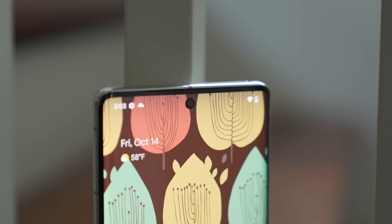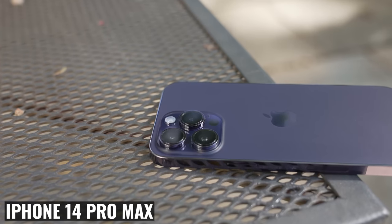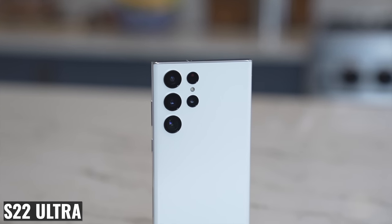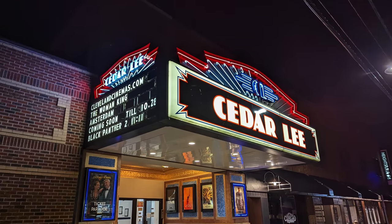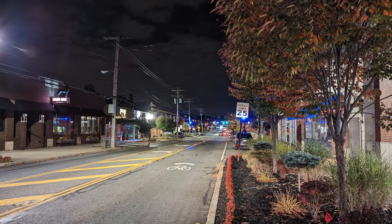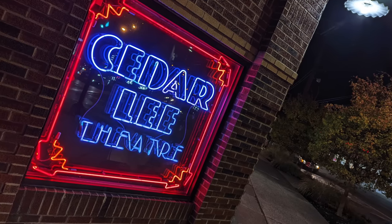The selfie camera was also improved — it's slightly wider than the previous version and does a pretty good job with sharpness, skin tones, and dynamic range. I'd still give the edge to the iPhone 14 Pro Max and S22 Ultra, but both of those phones are more expensive. Night shots are another known strength of the Pixel, and the 7 Pro really does a great job here — it takes night shots faster, so there's less motion blur.